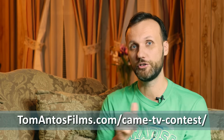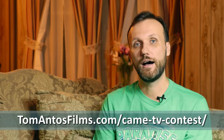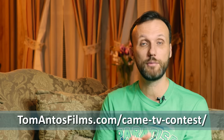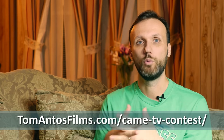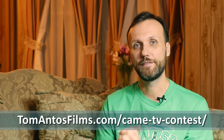Good luck with all the submissions! Just follow the link in the description of this video to go to my website where you can submit your videos. Have fun, and make sure you keep checking my Facebook and my website at TomAntosFilms.com for any updates regarding the contest — as the deadlines approach, when we post the 20 finalists and then finally the final winners. Thank you guys, and good luck with the contest!